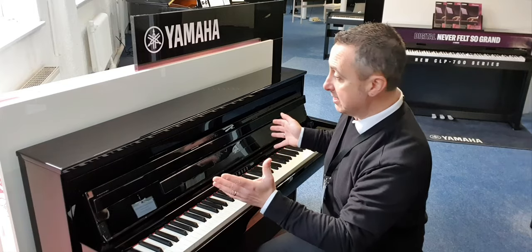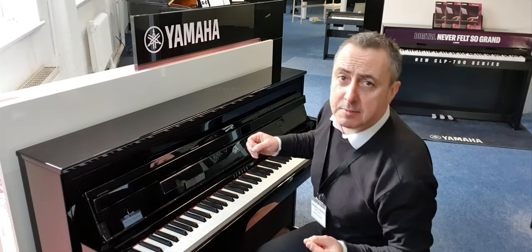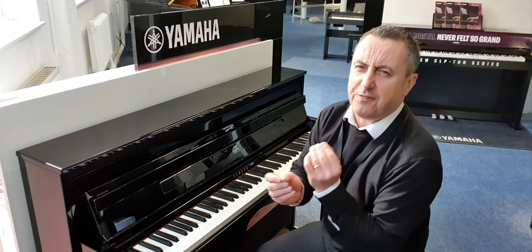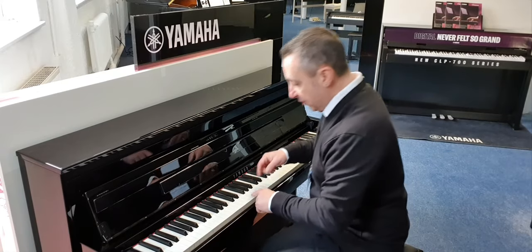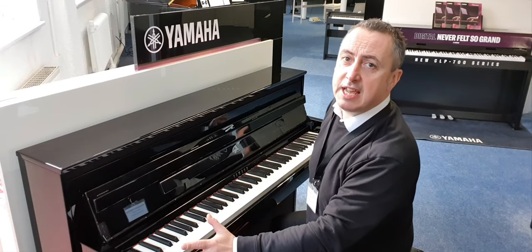It's got a fantastic three-way speaker system with bass, mid, and treble, all balanced fantastically. Some of the speakers are actually made out of spruce wood, which gives far better resonance and a really superb sound. The keys are wooden and it's got an absolutely beautiful grand touch key action — it just makes you want to play, it's really responsive.